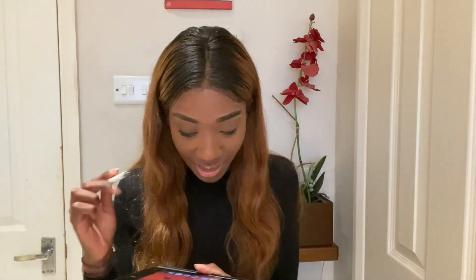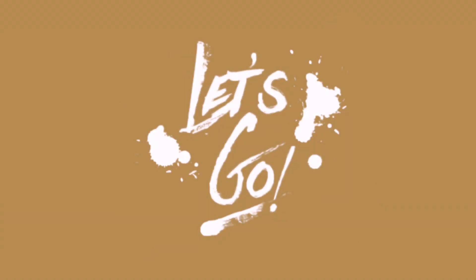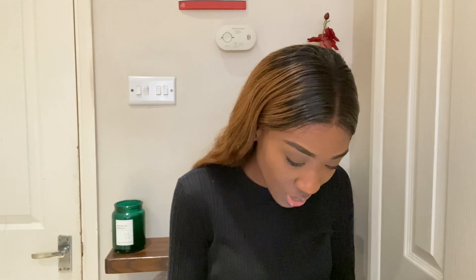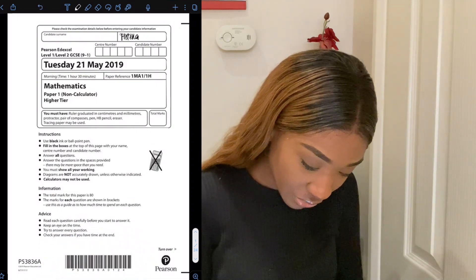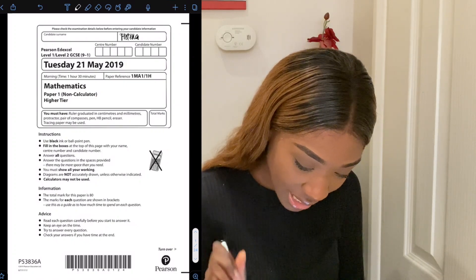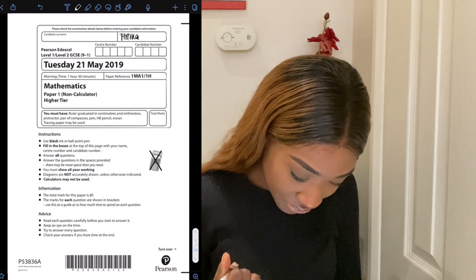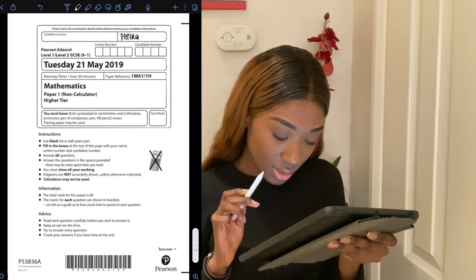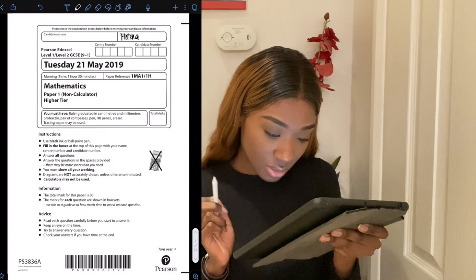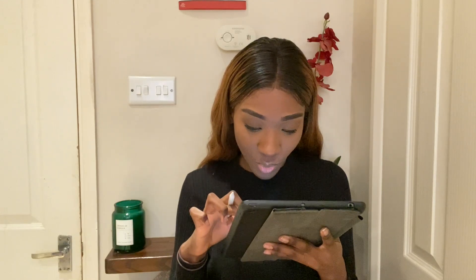Today I'll be doing a GCSE maths examination and I will be sharing my screen as I go along. Let me find the paper. I can only use a black pen, I need to show my working out, no calculators, and there's 80 marks. I think I'm ready to sit the paper — let me put a timer for one hour and 30 minutes.